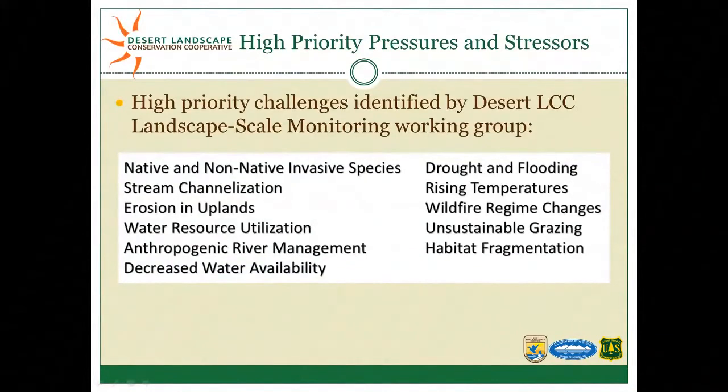One of our working groups previously went through a large effort to ask managers and scientists what high-priority stressors and pressures they were interested in tackling — what's challenging people in achieving conservation objectives. Eleven or so rose to the top across the Desert LCC geography, representing a combination of factors associated with climate change as well as human development.